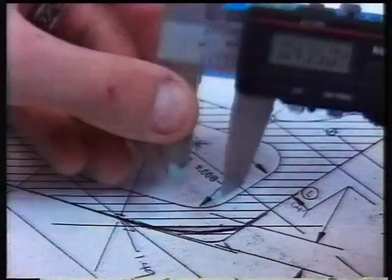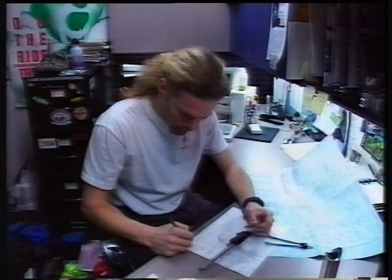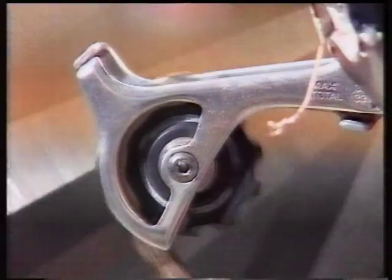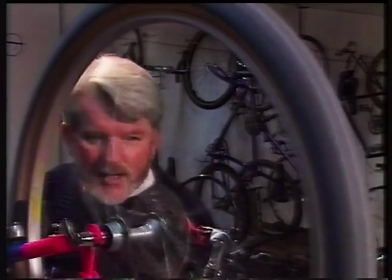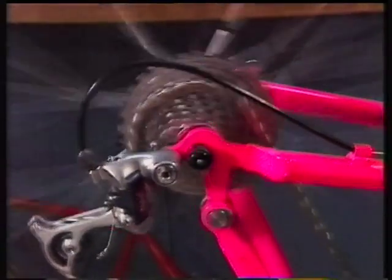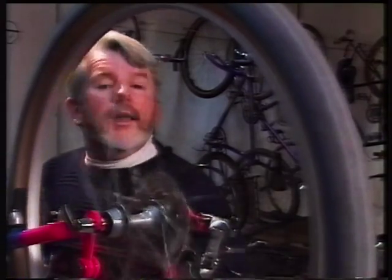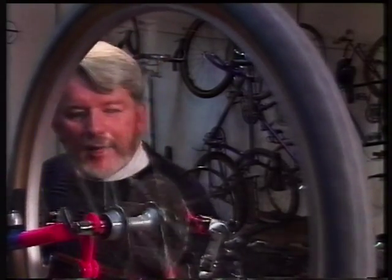Gearing a bike to help it scale hills and dales has always been a problem. The team here is designing a system that works well in snowmobiles — it's called CVT. The conventional derailleur system has been around since the 1920s, working by manually moving the chain from cog to cog. The CVT, or continuously variable transmission, will be more like an automatic transmission in a car, changing gears depending on your pedal speed.